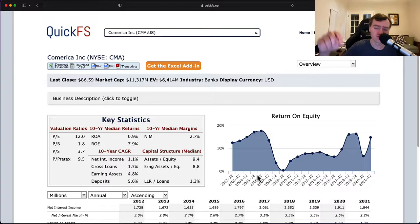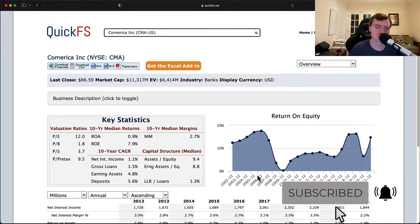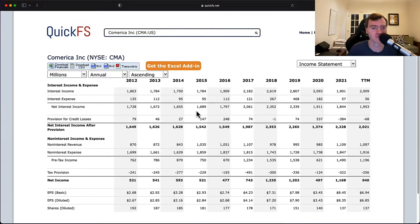But before we do, don't forget to like this video and subscribe if you're enjoying the content — I'm uploading three to five videos every week, trying to hit Monday, Wednesday, Friday. Hit that subscribe button and ring the bell so you can be notified as I upload new videos. Going through every company in the S&P 500. Now let's see what we can find out on the income statement.